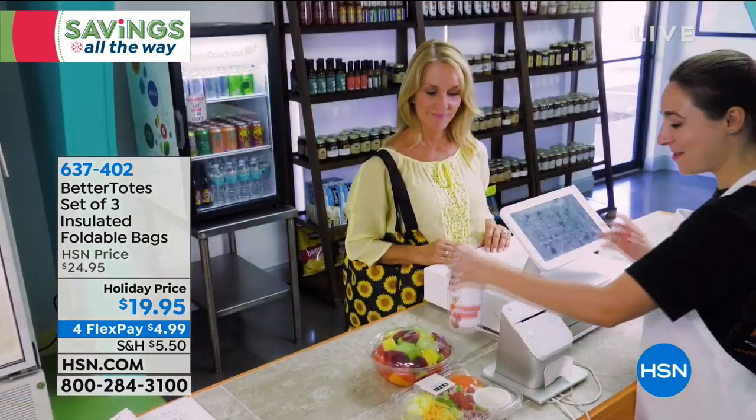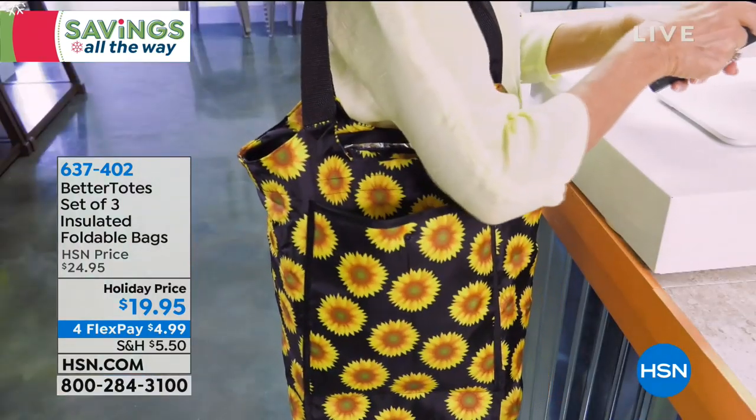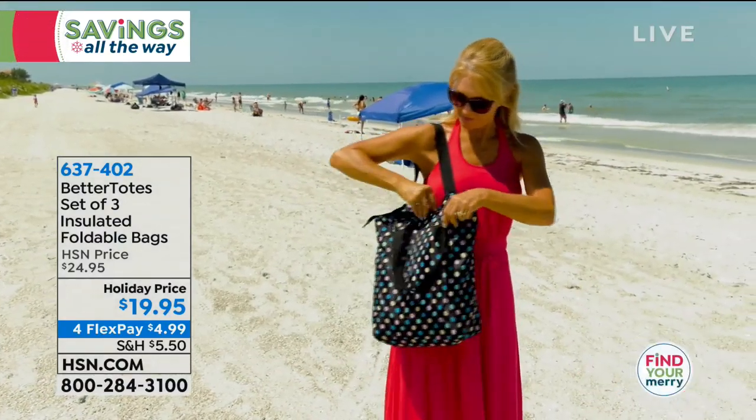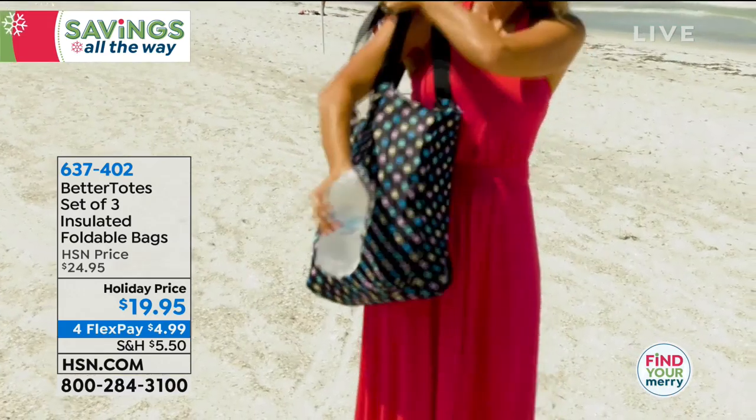We've got a better solution. It's called Better Totes. This is a set of three insulated totes. The things are amazing. You'll understand what we're talking about in just a sec.